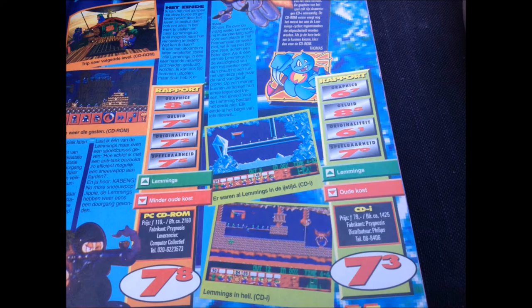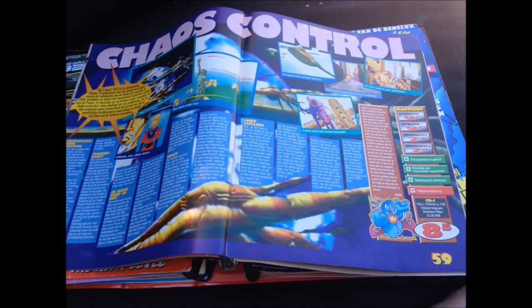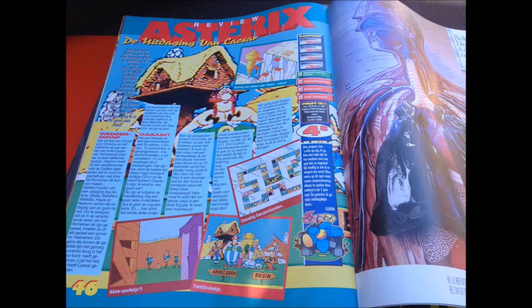Something else that's also insane: a 7.2 for Mutant Rampage. That game is in my top three best games for the Philips CD-i. I can live with a 7.3 for Lemminglinks for the CD-i - it's an okay game, not really my genre. Earth Command also gets a 7 plus. Next up is Chaos Control - never played it, but it also gets a high grade of 8 plus. Lingo I've played multiplayer - pretty damn fun, deserves a higher grade than the 6.5 it received.